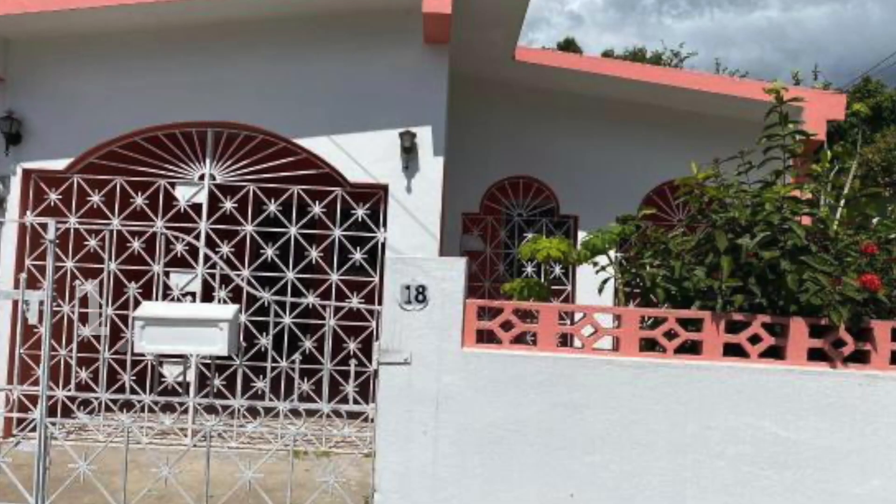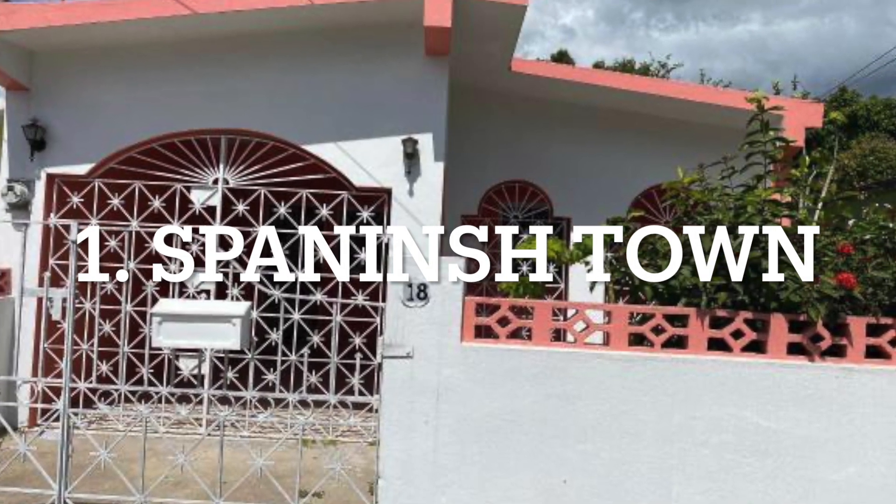Seven houses for sale in St. Catherine, Jamaica. Hello friends, welcome back to Jamaica Real Estate TV. The first property can be found in Spanish Town.